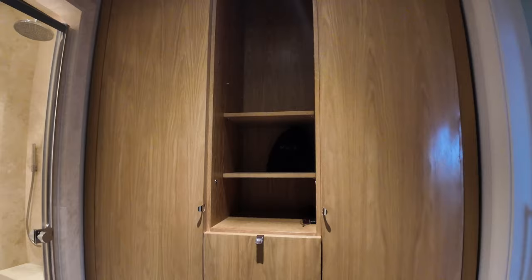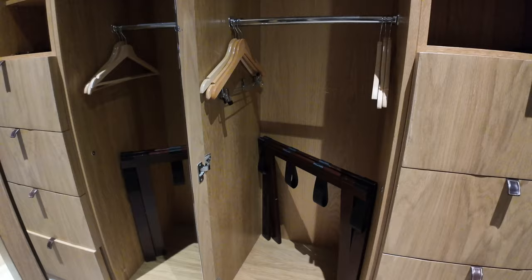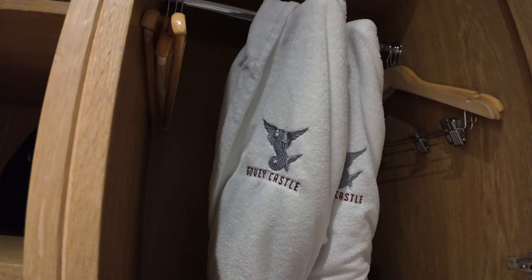Let's take a look in this first cupboard — you have to give it a good pull to open it. We've got some hangers down there, and also a bag stand to put your suitcase on. Plenty of hanging space as well. On this shelf we've got the hairdryer and some shoehorns. And then in the next wardrobe you have two Bovey Castle dressing gowns.